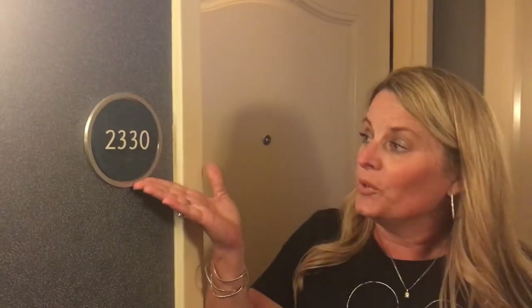Hi, Melissa Giles, Crazy Imagination Travel. I'm here at the beautiful Disneyland Hotel about to tour room 233. Come with me.